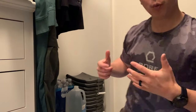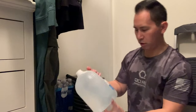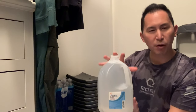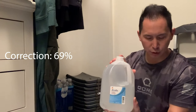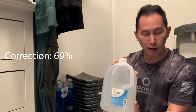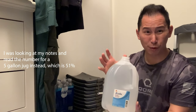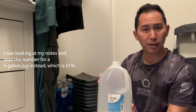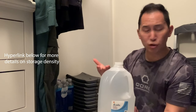So a couple different ways to store water — everybody's kind of familiar with them. Let's start with the one-gallon jug. It's commonly available, but only about 51% of the cube space is actually used to store water. That's not super efficient — actually pretty bad, especially when you don't have a ton of space.